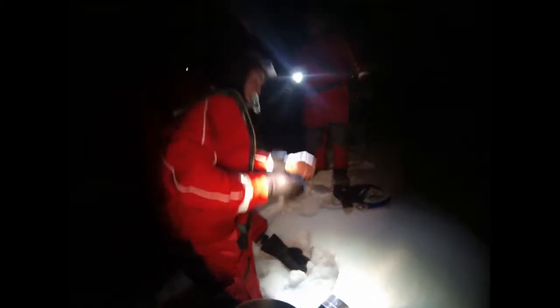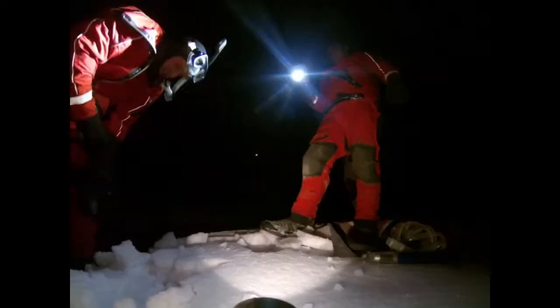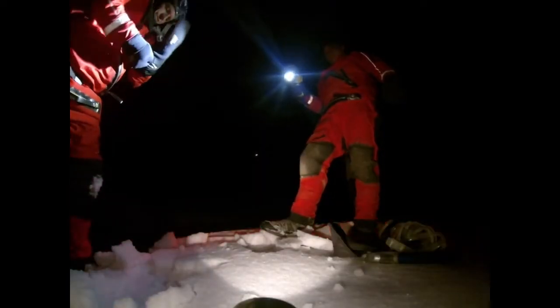This is Matt, Josh, Jim, and J.D. We're going to be snorkeling Pond Series 3 in the Yankee Fork drainage of the Upper Salmon River.